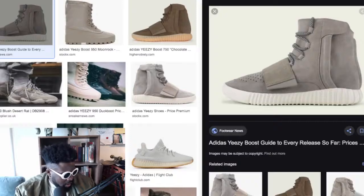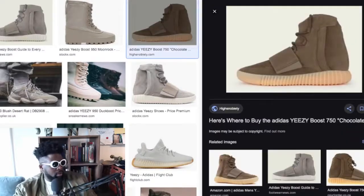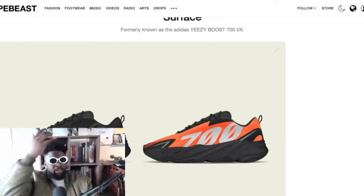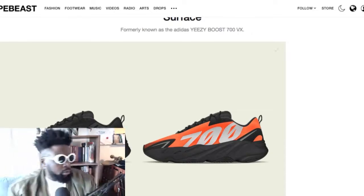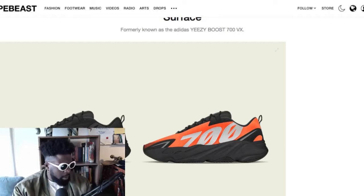Those are my top three, but the 700s are my absolute favorites. There's another iteration coming which I'm assuming is version three — I've got the Wave Runners, there are the V2s, and then there's a model in between with elastic on the sides of the tongue. Anyway, the new 700s follow the new mold of the V2s but with '700' blazed on the side.